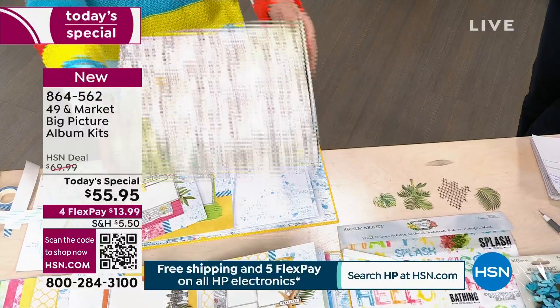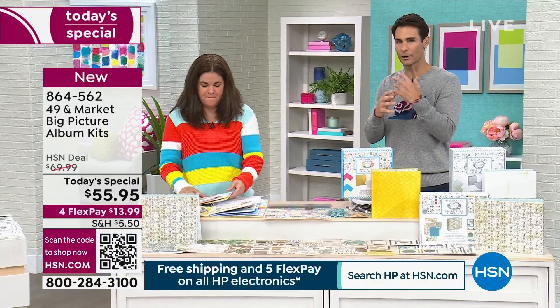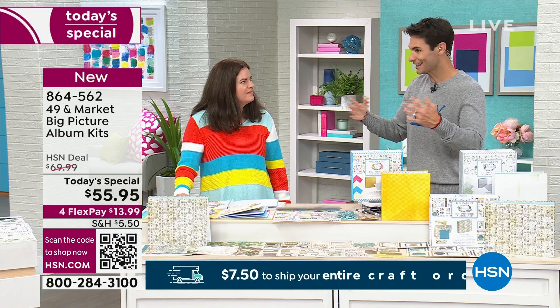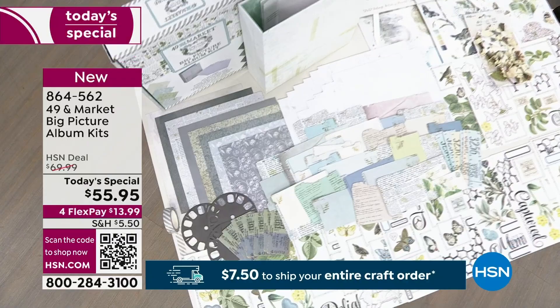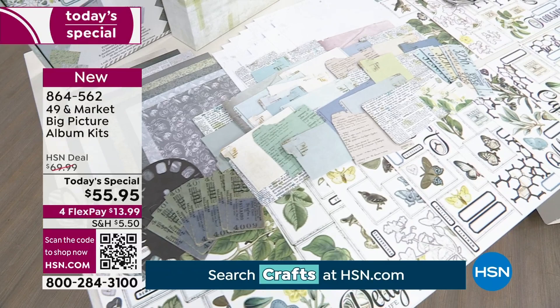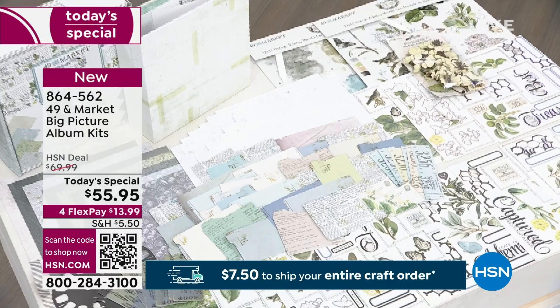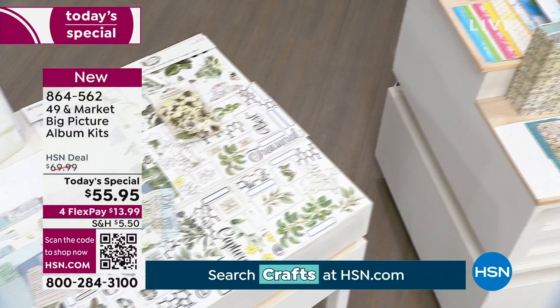If you're new to crafting and don't know where to start, an album kit is something that lasts forever — it's what we go back to, creative and fun. You can involve the kids, mom and dad, everyone gets together to put the album together. Right now you're getting 20% off as one of our Today's Specials, with four flexible payments. You're getting three kits: Moonlight Garden, Sunburst, and the Wherever kit — same style, different feels.